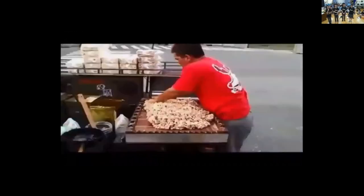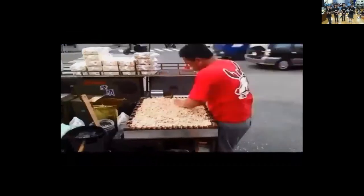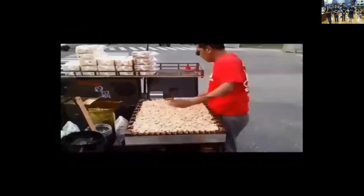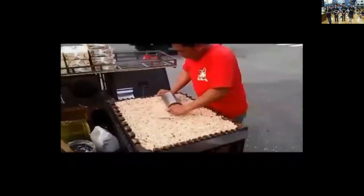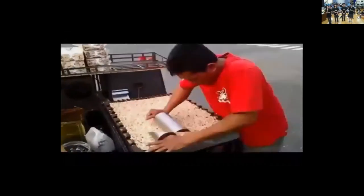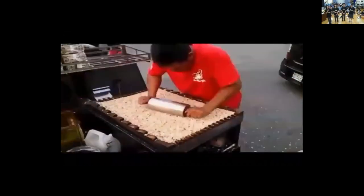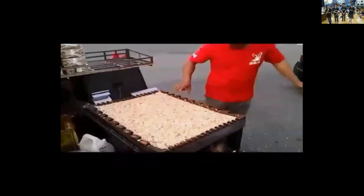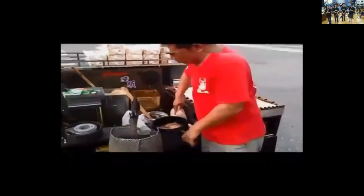The vendor flattens the pop rice in the mold, often using a rolling pin to make the pop rice more dense and ensure the mold syrup sticks it together. Since it takes time for the mold syrup to melt, the vendor simultaneously prepares the syrup for the next batch.